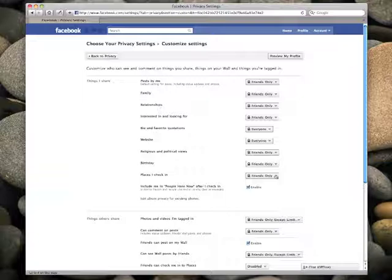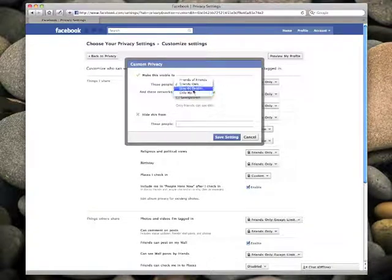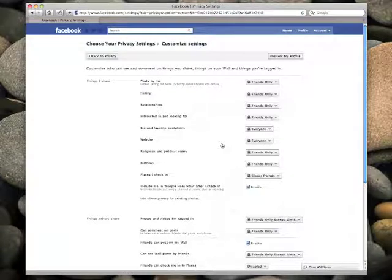You may have a lot of casual acquaintances, people you know through work, all of whom you don't necessarily want to see where you're at. So what I suggest doing is creating a friends list for your closer friends, the sort of people you trust with your home address, your cell phone number, that sort of thing, and limit the visibility of your check-ins to only that group. Select this menu, select Customize, and here we're going to select specific people. I've created a friends list called Closer Friends, and now only that subset of my Facebook friends can see where I check in.